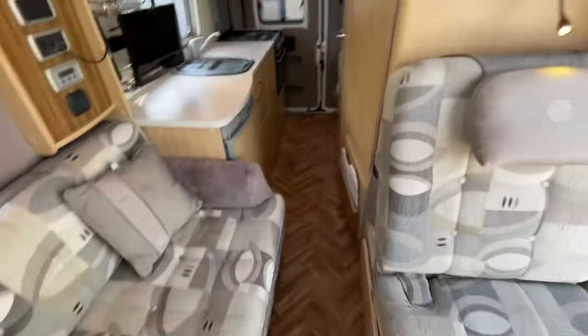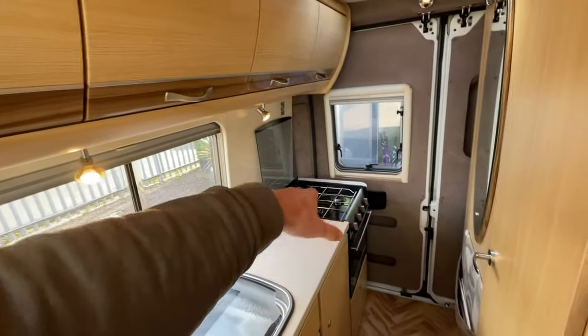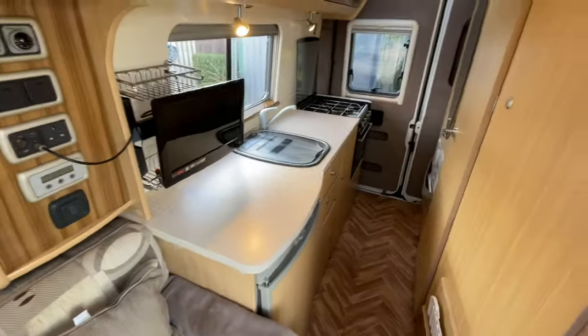Nice parquet flooring, straight through to a nice roomy galley. In the kitchen you've got plenty of prep space, a sink with mixer tap, a three-burner gas hob — which doesn't look like it's been used — an oven-grill combi, and a three-way fridge. Everything that you need.